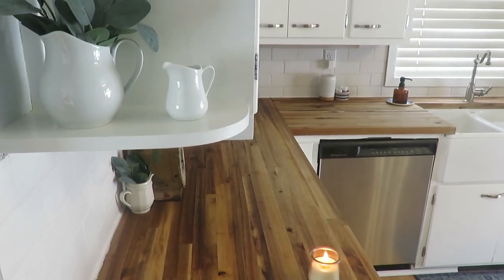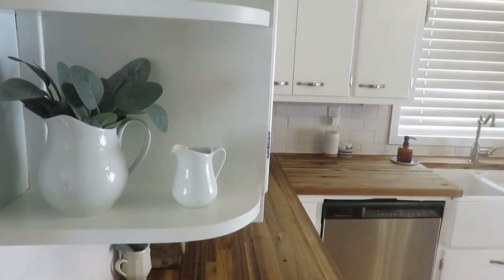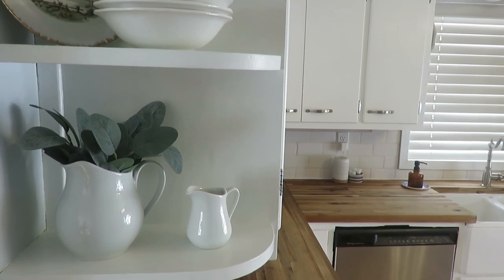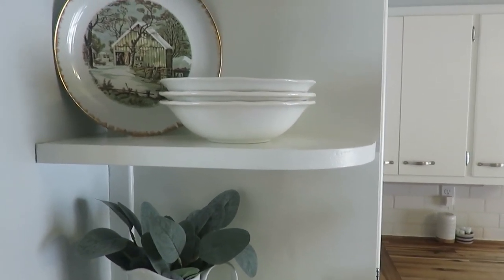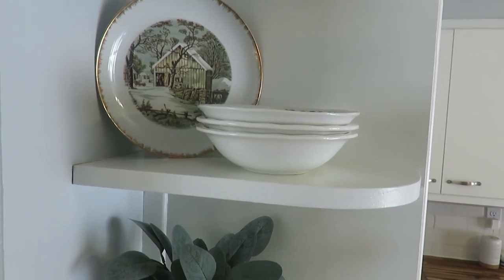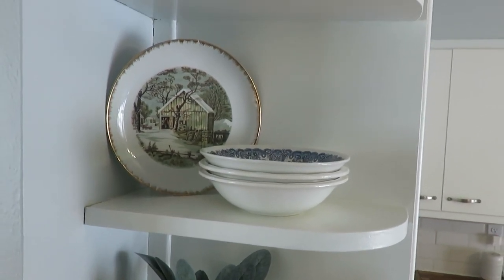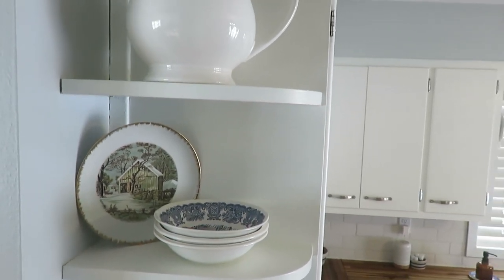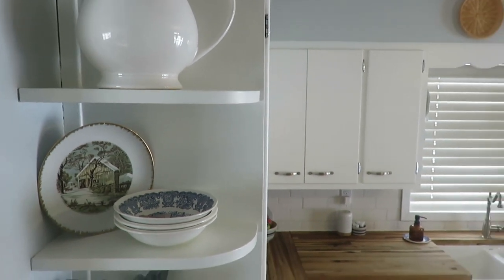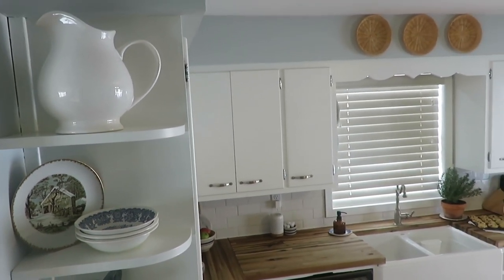These built-in shelves were here when I moved in, and I was very much debating on getting rid of them — and I am so happy I did not. I enjoy changing them out per season with decorative touches: pictures, greens, plates, and bowls — things I can use when guests come over and when summer flowers are in bloom, just as an aesthetically pleasing, eye-drawing place.